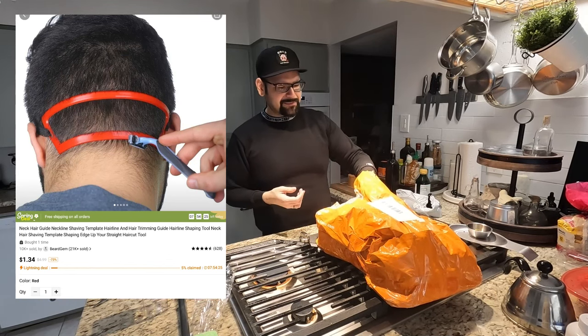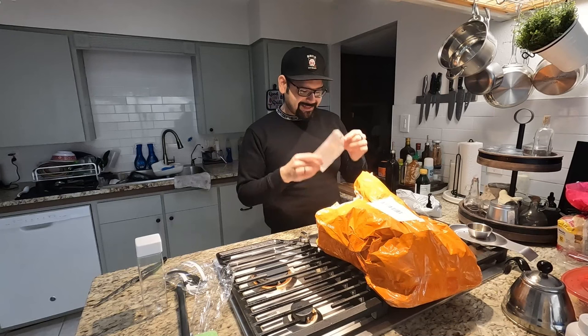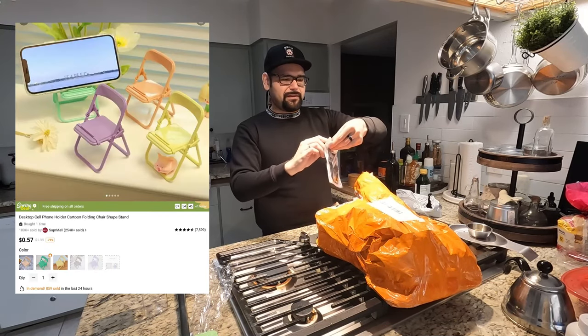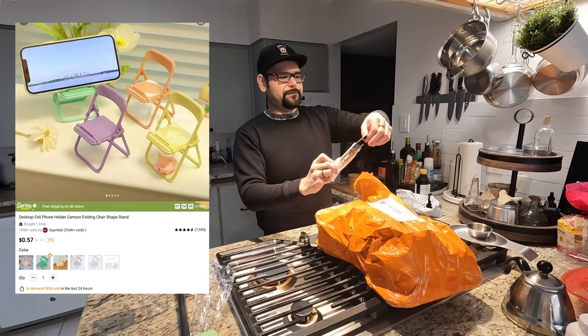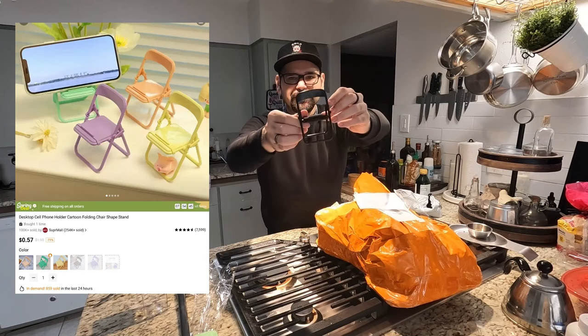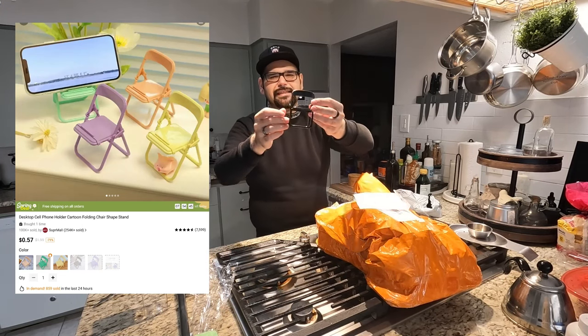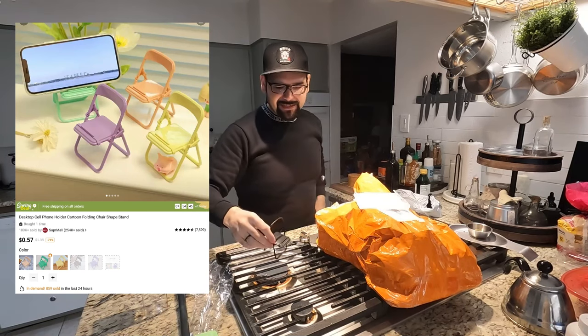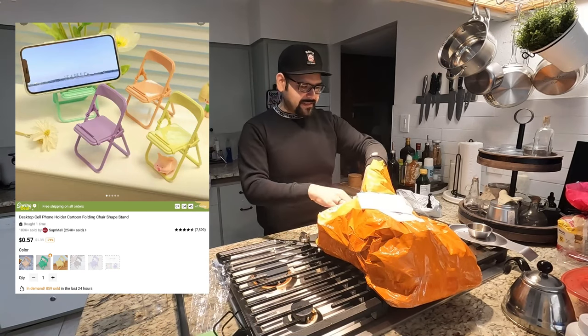This is the coolest thing — this is a phone holder but it's also a chair. It folds out just like a regular chair, but it holds up your phone. I wanted this for my office to kind of hang it at my desk, because the way my phone and charger are set up is kind of really weird. We'll try that out in a bit — that'll be cool.